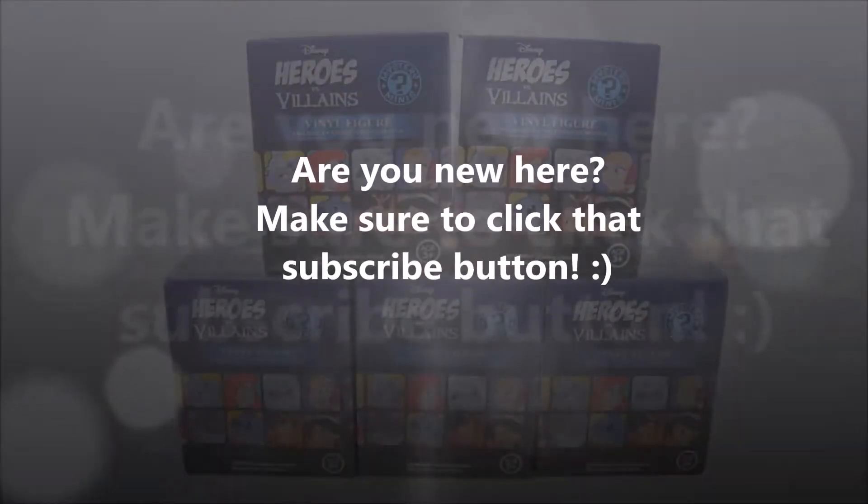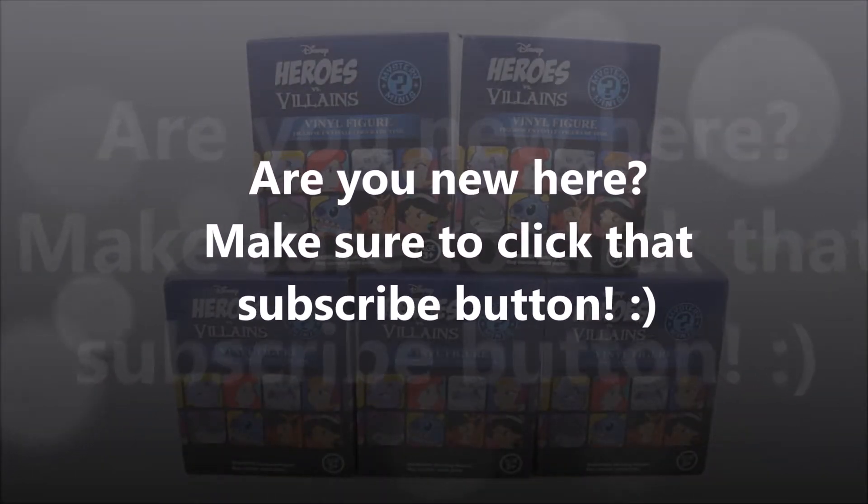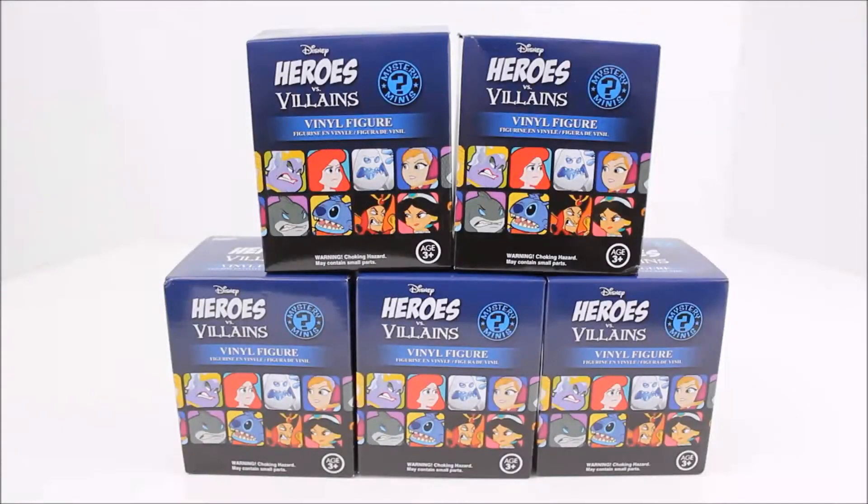Hey there everyone! Today I have these Funko Disney Heroes vs Villains Mystery Mini Blind Boxes. I found these at Hot Topic and they were $8.50 a piece, and I got them buy one get one half off. They only had 5 of them, otherwise I would have gotten 6.